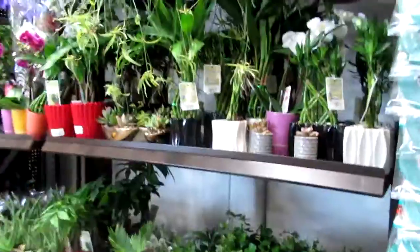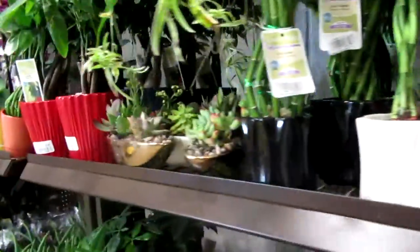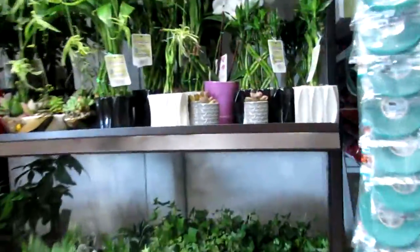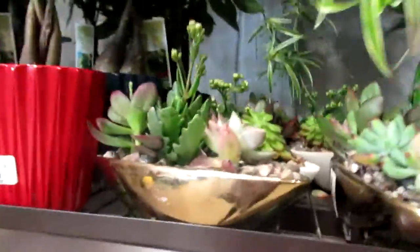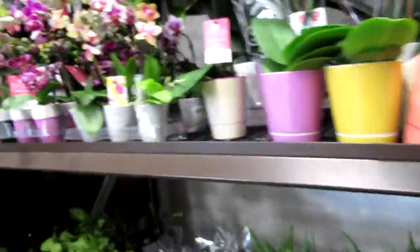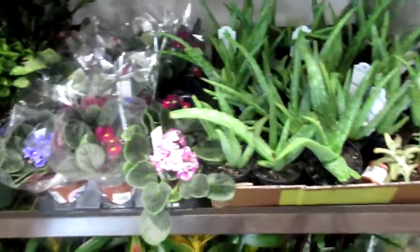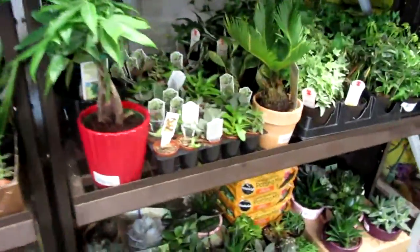Stop number two. Finally, finally found succulents. That's perfect for you. Oh my god, you should get that. Look how cute this one is. I don't even know what to get, to be honest.